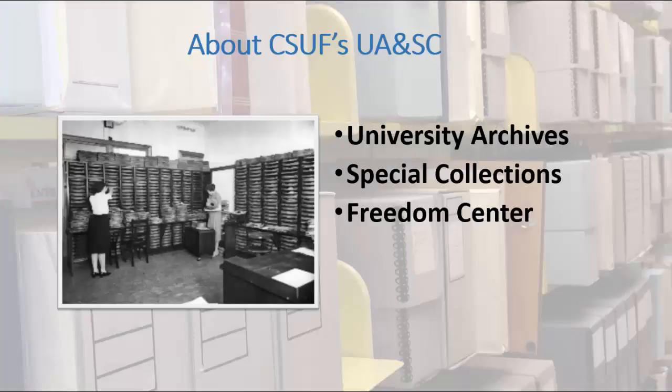Together, these three major collections are a valuable resource for anyone conducting original research.